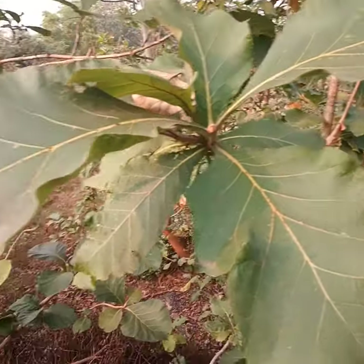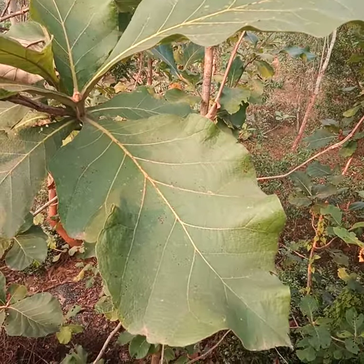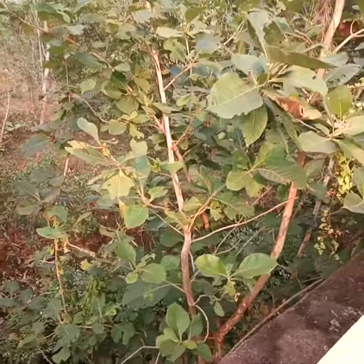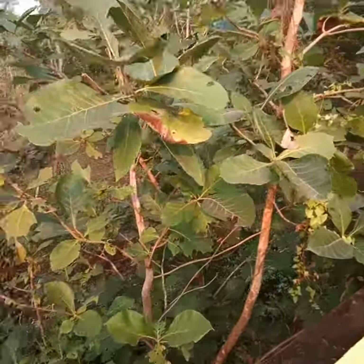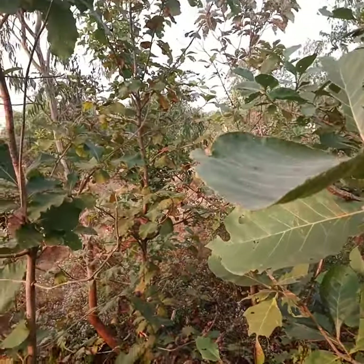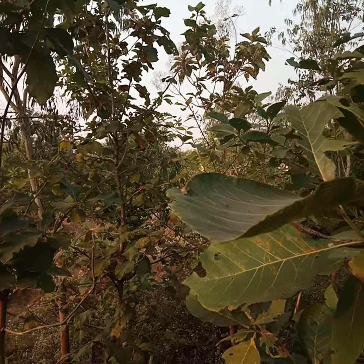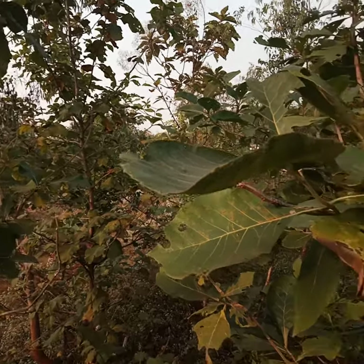The leaves also have multiple uses. These are processed and dried, and they are used for serving foods, carrying foods, and multiple purposes like making dishes. They are very nature-friendly, very much biodegradable, and so they are very good to be used.